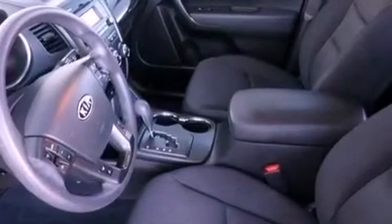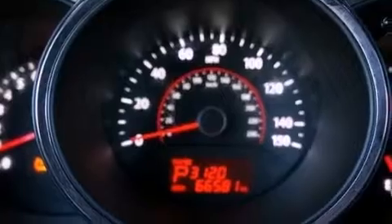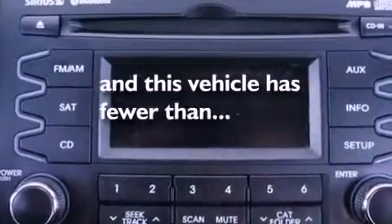An anti-lock braking system, a passenger side airbag, latch-ready child seat anchors, a rear window defroster, and this vehicle has less than 67,000 miles.